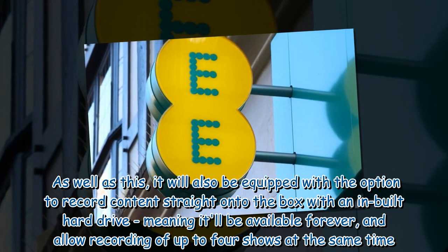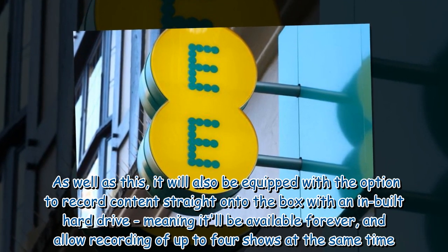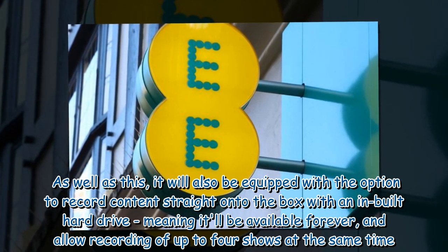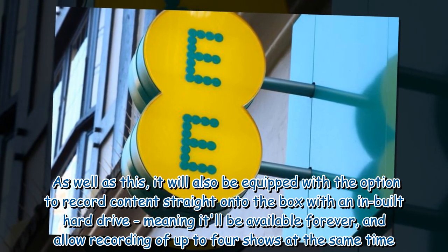As well as this, it will also be equipped with the option to record content straight onto the box with an inbuilt hard drive, meaning it'll be available forever, and allow recording of up to four shows at the same time.